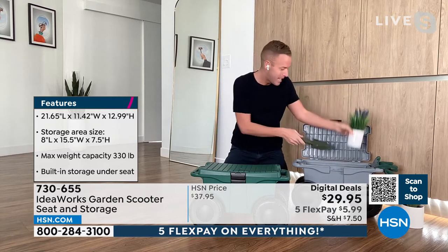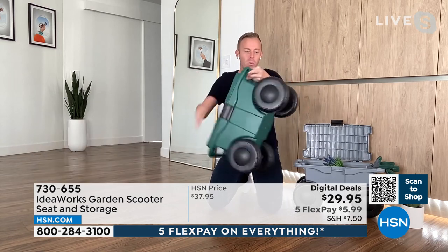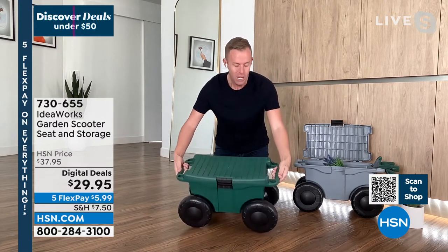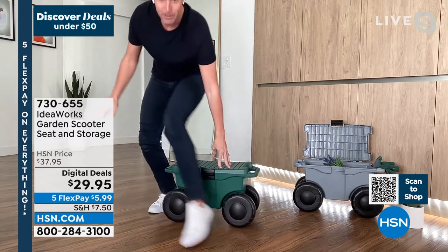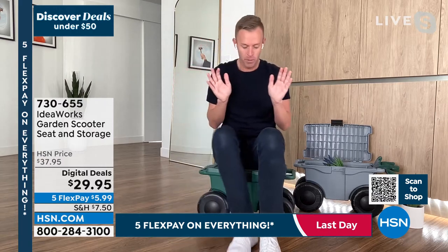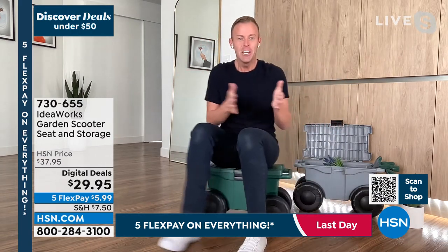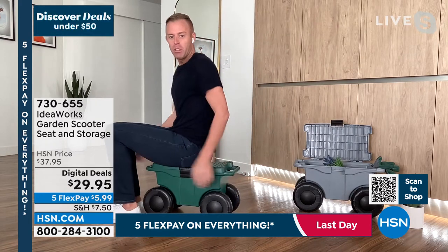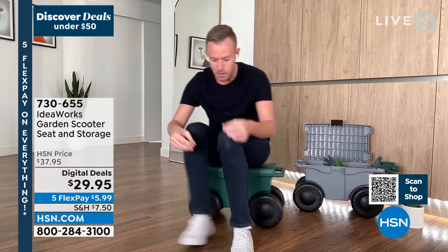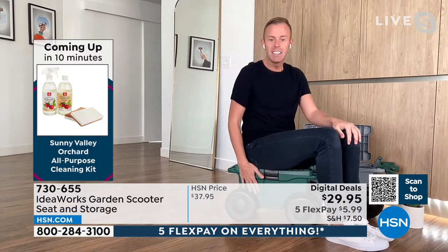The four wheels are large — not air-filled but solid hard plastic, so they'll never go flat. Handles on both sides. To clean baseboards: step your feet along and drag the scooter — step, step, step. If you're weeding, pull weeds, take a step, pull more weeds, take a step. It holds up to 330 pounds while seated. Ideaworks specializes in problem-solving solutions that make everyday life easier at an affordable price.